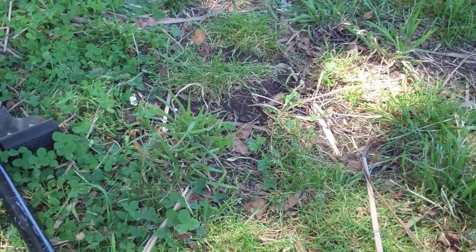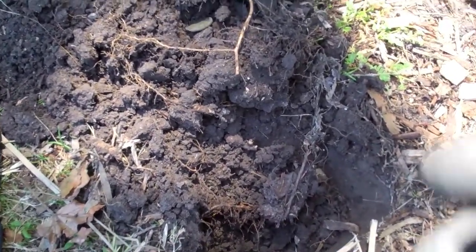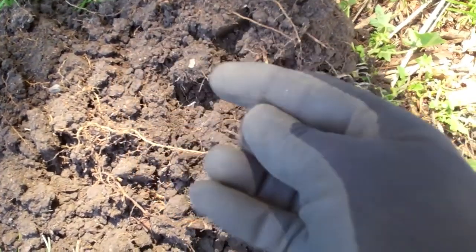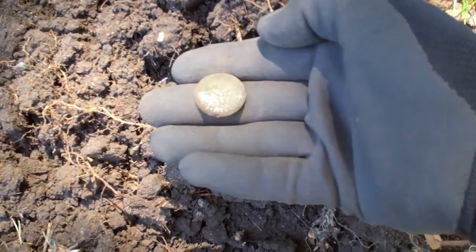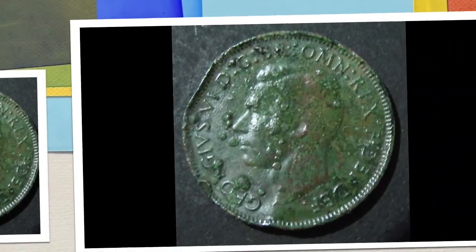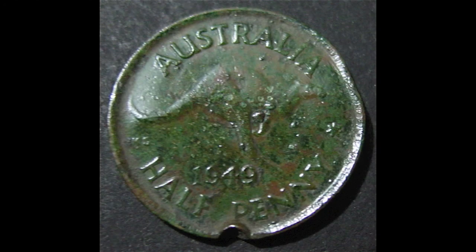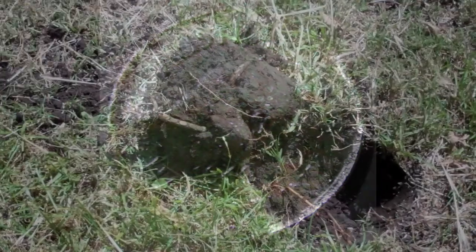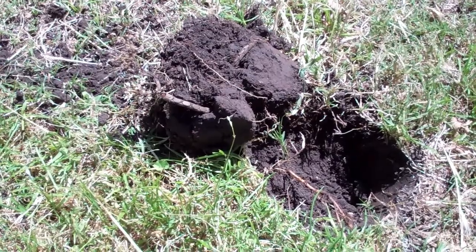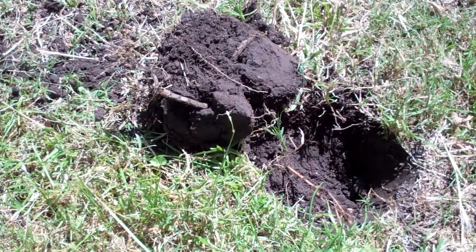Just near the button, about two feet away, I got another nice tone, another nice signal. It's a half penny — it's been collected by the mower — and it's a beautiful 1949.